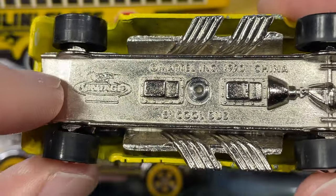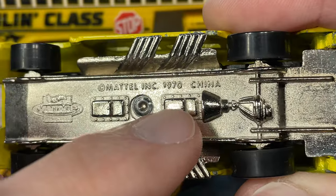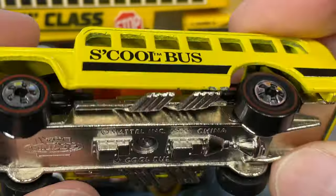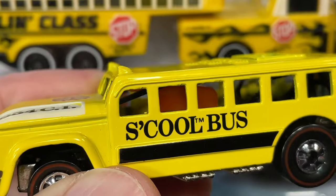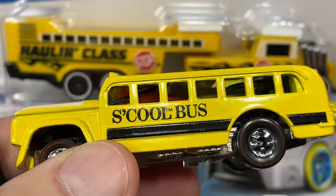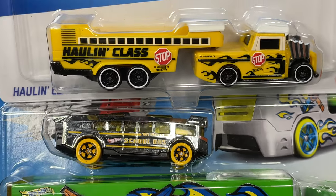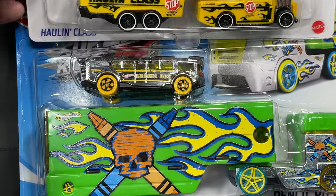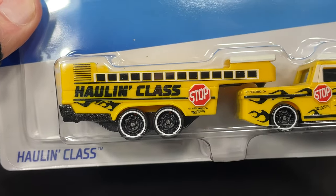School bus Hot Wheels vintage series, copyright 1970 - but this is the reissue of the vintage school bus, though this one has become vintage already. I also picked up some more school-inspired Hot Wheels - check this one out: the Hauling Class.